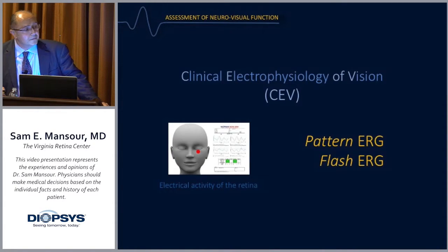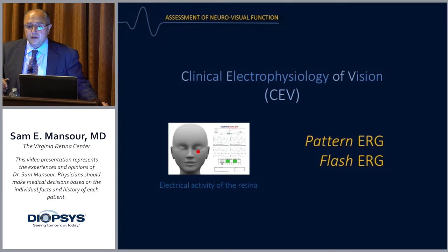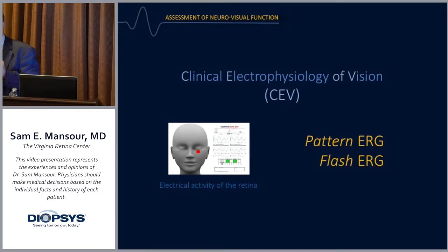For the purpose of this presentation, I'm going to be focusing on the pattern ERG and also the flash ERG.